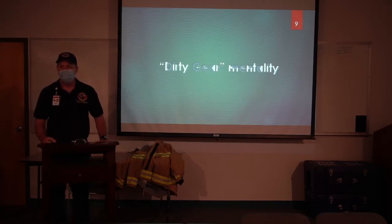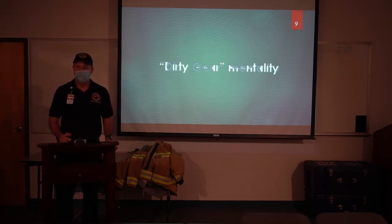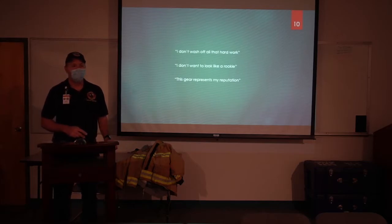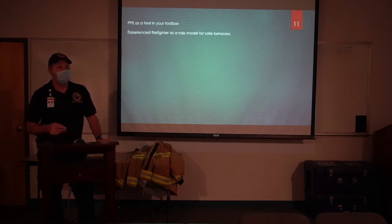Let's get into this dirty gear mentality. What does that mean? It means you don't want to get your gear cleaned because it makes it look like you're not working as hard — it's a pride thing, that perception. 'I don't want to wash off all that hard work.' 'Definitely don't want to look like a rookie.' 'Gear represents my reputation.' This is an old-school mentality we've all been guilty of. It really developed in the fire service before we understood the link to cancer. It's here and it's pervasive, so that's what you guys as experienced firefighters need to work to overcome.